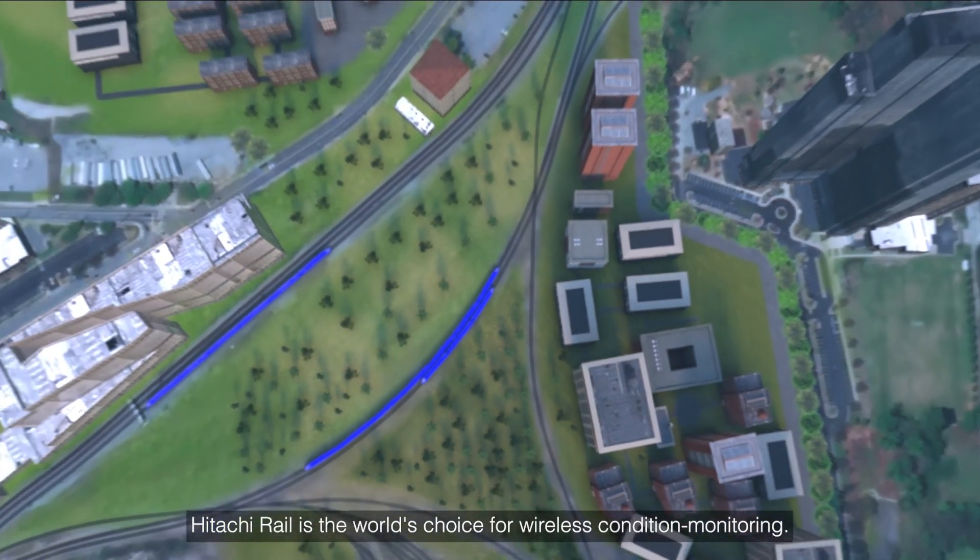Hitachi Rail is the world's first choice for wireless condition monitoring.